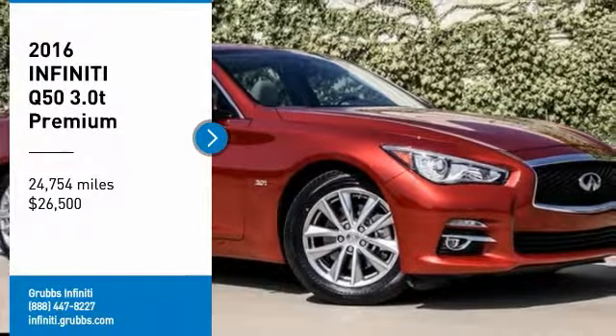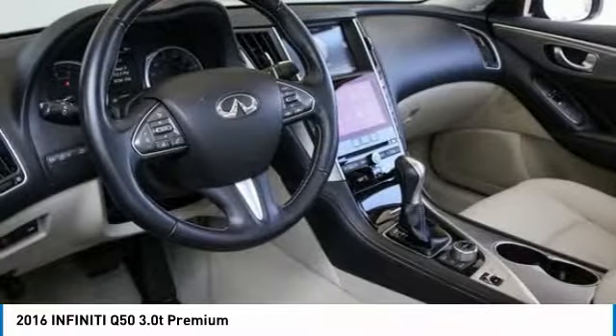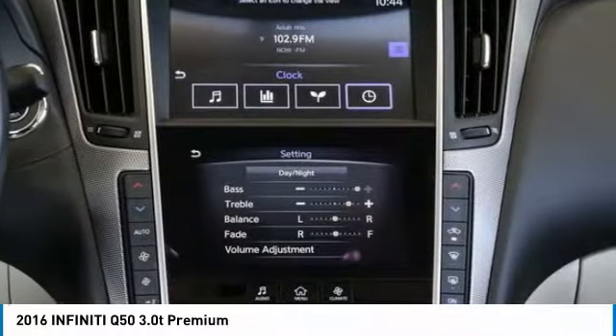Stop by and take a look at the 2016 Infiniti Q50. The Q50 has elevated design expression by breaking all the design rules. Along with the signature appearance, it also comes with power. The breathtaking performance of Infiniti's Q50 engine leaves nothing to be desired.